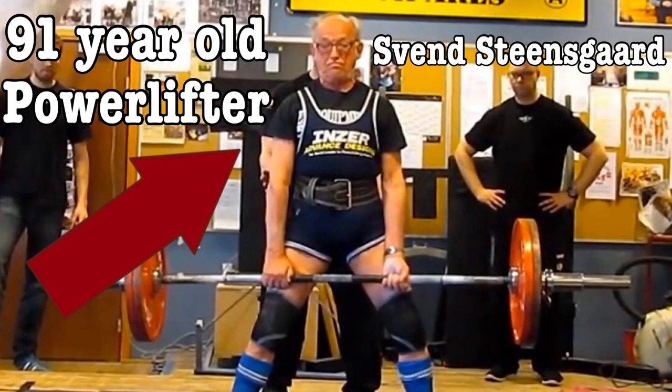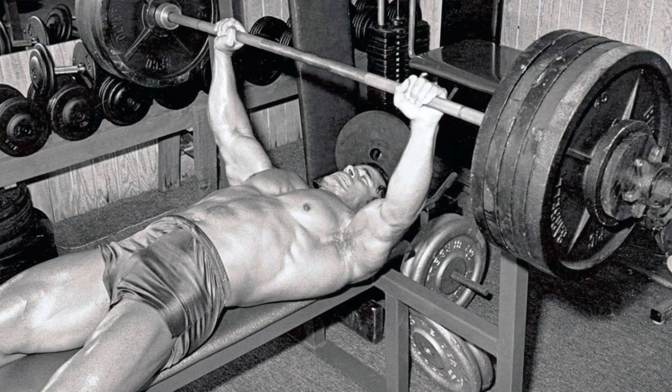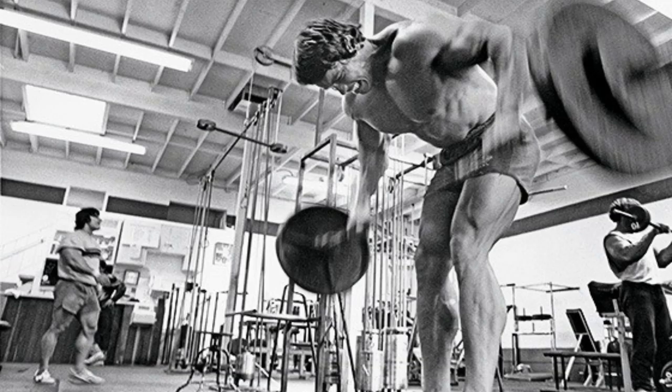We'll compare these older programs to the StrongLifts system, which is a very basic, easy-to-follow plan based on 5 compound movements: the squat, bench press, shoulder press, barbell row, and deadlift. It is a full-body workout done 3 times a week.